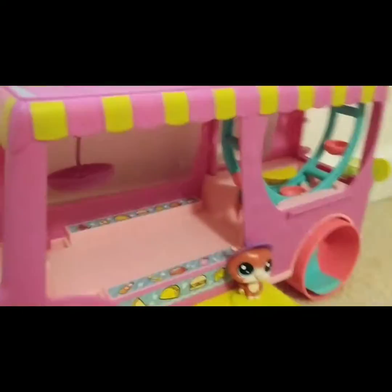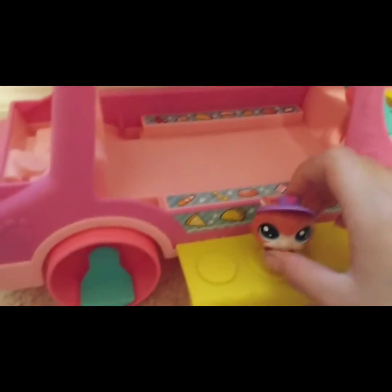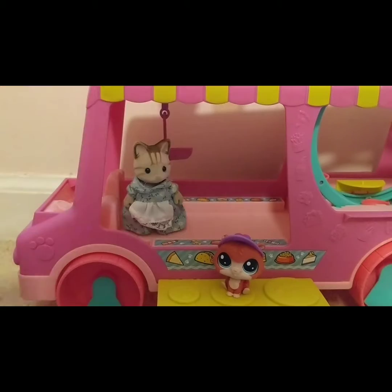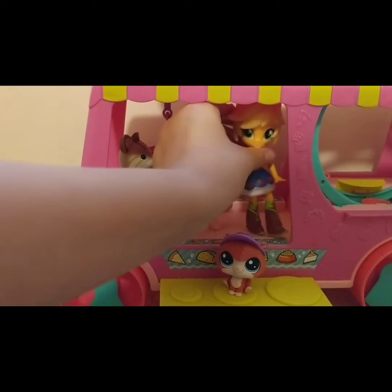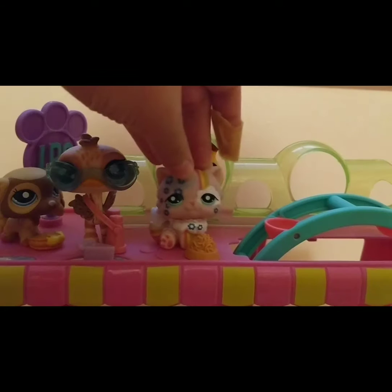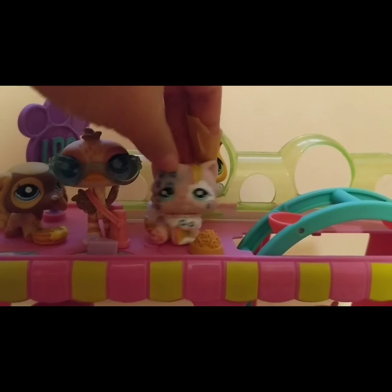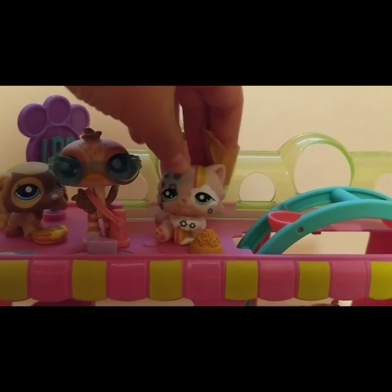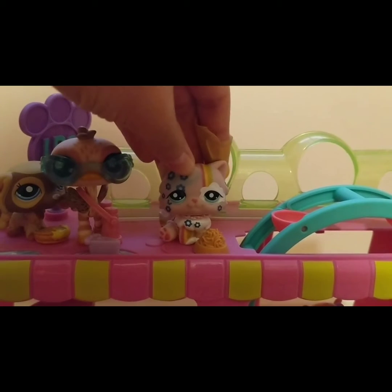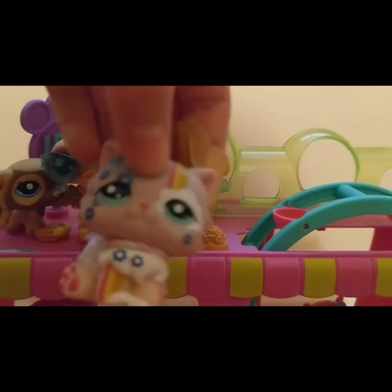I like that it's a bigger size, so it works not only for LPS but also for Calico Critters, My Little Pony, and it even works for Groovy Girls mini dolls. So this is a very versatile set and I love that. Overall I would say this is a pretty fun playset — it's versatile, it's a good size, and I found it for a really great deal at only $12.99. Hopefully if you can find this at your local Ross or somewhere, definitely pick it up because I think it's a great find. I hope you enjoyed my video — bye!